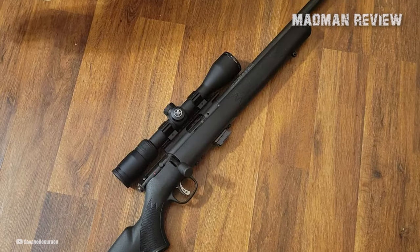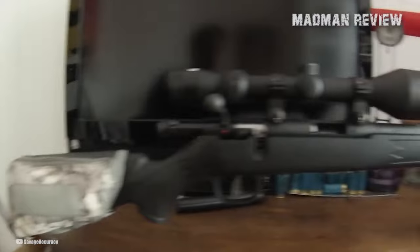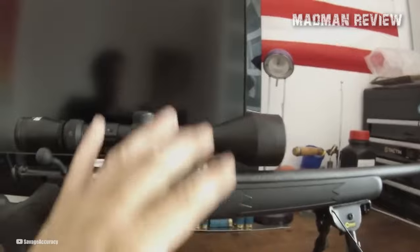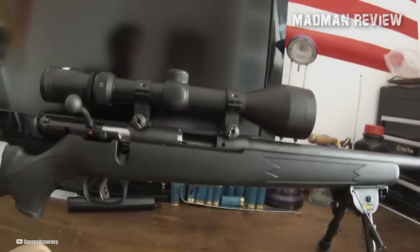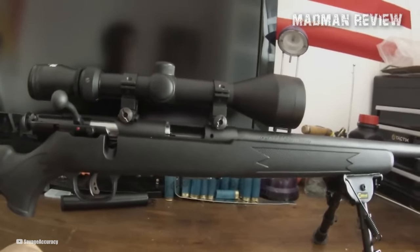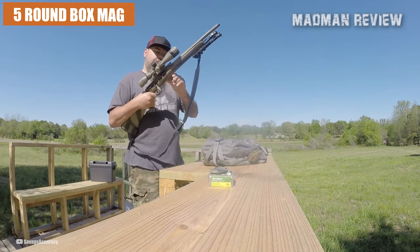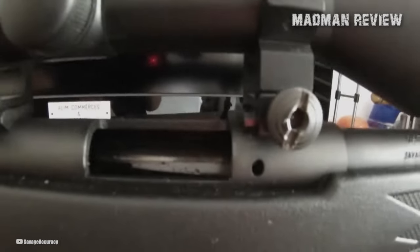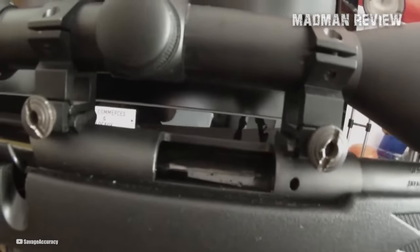In terms of aesthetics, the FVSR boasts a sleek black synthetic stock, exuding a sense of strength and durability. The stock is designed with a varmint style, providing optimal ergonomics and stability. Its matte finish adds a touch of sophistication, while also ensuring a firm grip in various shooting conditions. The rifle is equipped with a five-round detachable box magazine, offering smooth and reliable feeding. Additionally, it features a one-piece scope rail, facilitating easy and secure attachment of optics for enhanced precision.